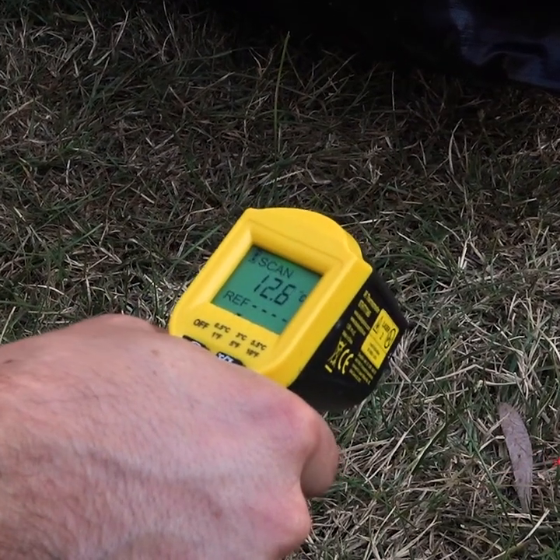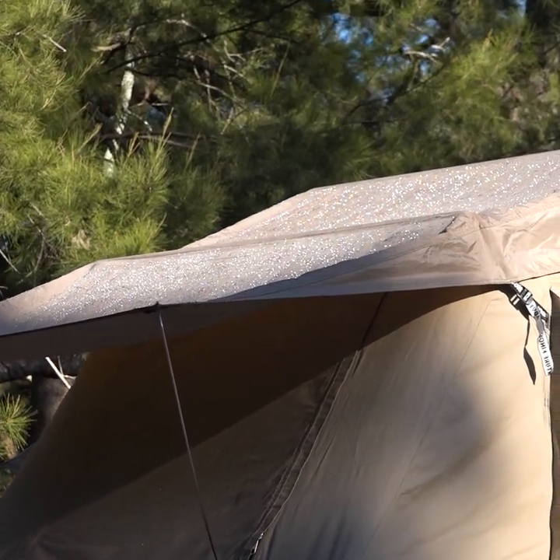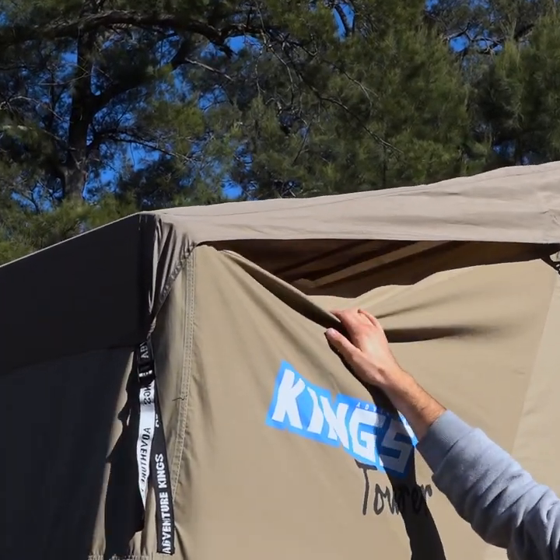Just check out the difference between the ground temperature and the temperature of the floor up here. The tropical roof design adds an extra layer of material and an air gap to stop the cold from falling through your roof.